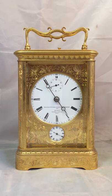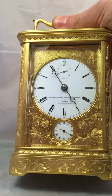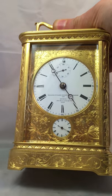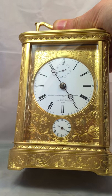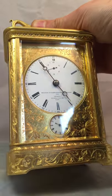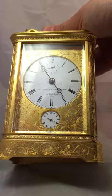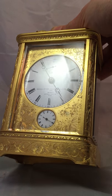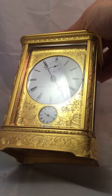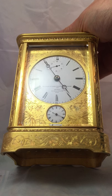You've got the sub-seconds at the 12 o'clock and an alarm dial at the bottom there. Wonderfully engraved dial mask. The engraving on these clocks by Boudin — he used such high quality engravers that the flowers and the scrolls have almost got a 3D effect, and that's purely down to the talents of the engraver.